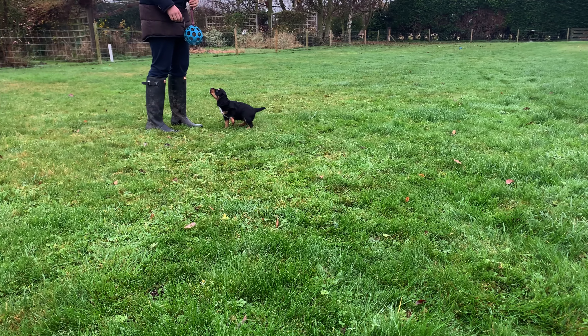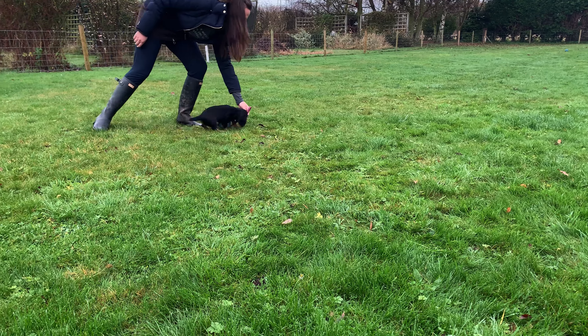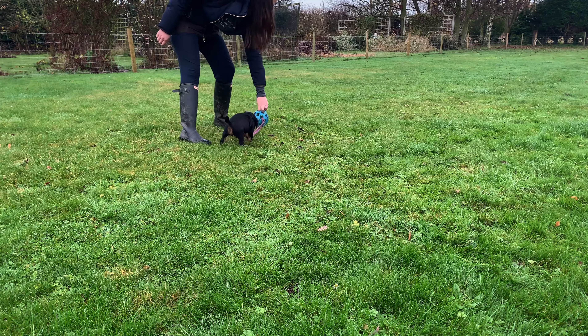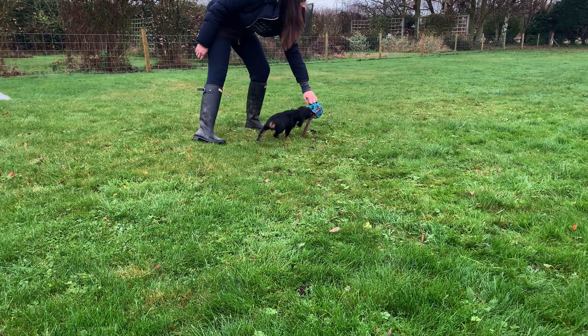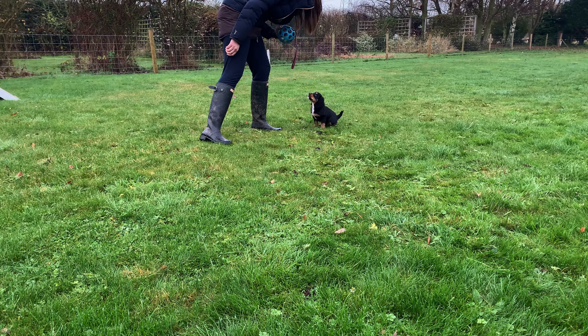We can move outside now. I've asked her for a sit, she did it immediately and she gets the reward. This is where I'm moving away from rewarding with food and rewarding with toys instead, which makes it a lot easier when you're doing photography work because you don't have to worry about dropping treats all over the place.